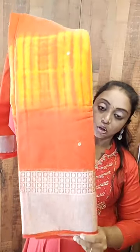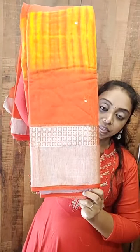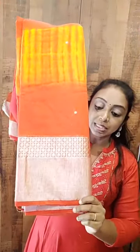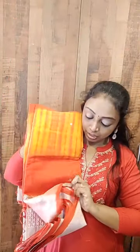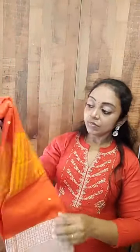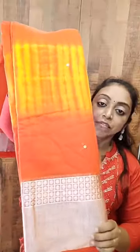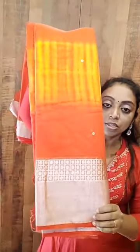We have one more color in this — a dual shade sunset orange with yellow combination. It has a silver color jari border on both sides: a tiny border on one side and a big 10-inch border on the other side. This is a weave; the entire saree has got mirror work. All these are beautiful colors, priced at ₹1500 plus shipping charges.